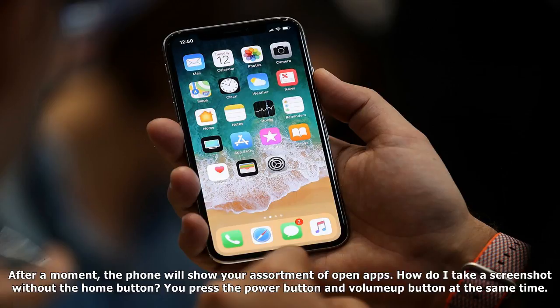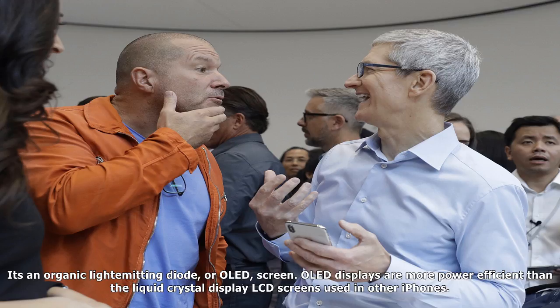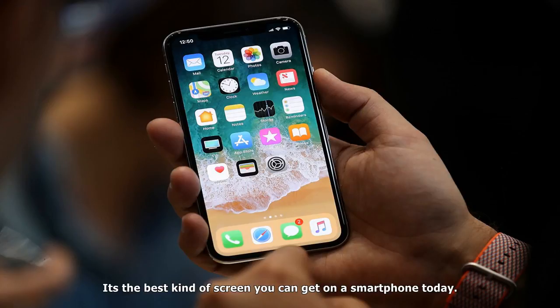The iPhone X doesn't have a home button. So how do I go back to the home screen? The iPhone X has a thin bar at the bottom of its screen — you swipe up from that bar to go back to the home screen. How do I multitask without the home button? You swipe up from the bottom of the display and then hold your finger or thumb in the middle of the screen; after a moment, the phone will show your assortment of open apps. How do I take a screenshot without the home button? You press the power button and volume up button at the same time.